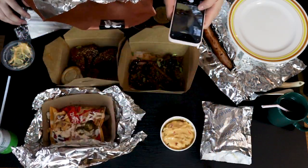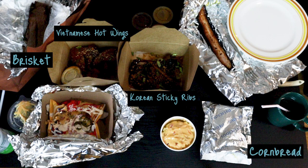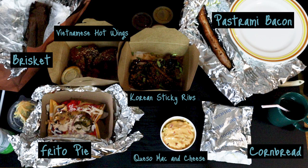So this is everything that we ordered today. We got the brisket, Korean sticky ribs, Vietnamese hot wings, cornbread, pastrami bacon, Frito pie, and queso mac and cheese.